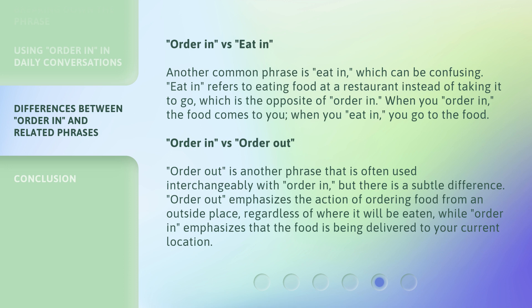'Order in' vs. 'Order out.' 'Order out' is another phrase that is often used interchangeably with 'order in,' but there is a subtle difference. 'Order out' emphasizes the action of ordering food from an outside place, regardless of where it will be eaten. While 'order in' emphasizes that the food is being delivered to your current location.